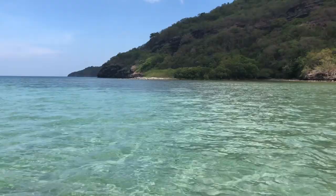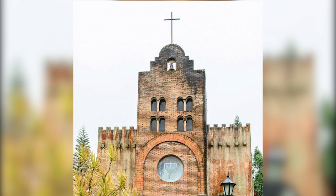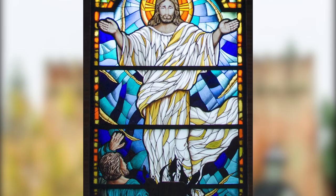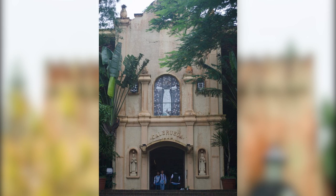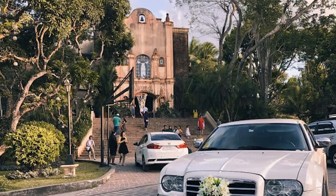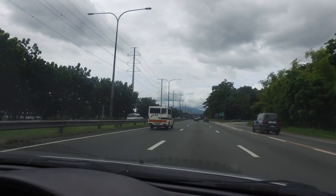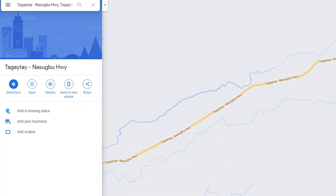Caleruega Chapel got its name from the municipality of Caleruega in Spain, the birthplace of the founder of the Order of Preachers, Saint Dominic de Guzman. It was built to serve as a venue for contemplation, but because it is so picturesque, it has made a name for itself over the years as one of the most well-known retreat and wedding venues in the country, especially among those from Manila. Perched on top of a garden-adorned hill, it offers a spectacular view of the Batangas countryside with Mount Batulao dominating the landscape. Getting to Caleruega is not too complicated — whether by public transportation or private car, you will travel along the Tagaytay-Nasugbu Highway from Manila. The jump-off point to the chapel is the Kaysee Hillcrest Golf Course.